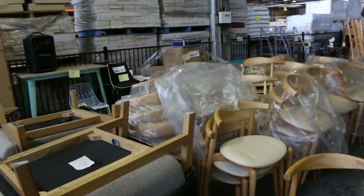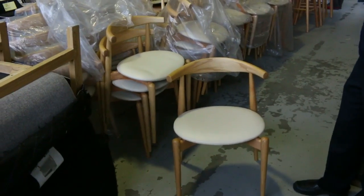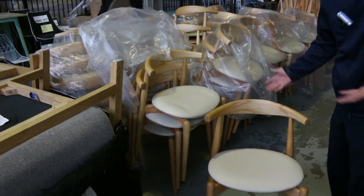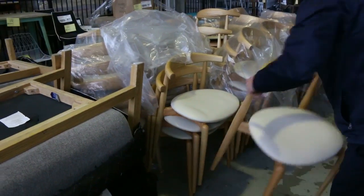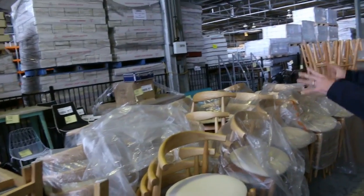We've got a heap more Ex-Hire Furniture. These are beautiful chairs — these ones are sort of Nordic looking, very current fashion chairs. They'll be to the highest bidder, so we'll get them going for a dollar each, and whoever the highest bidder is will be the happy one that can take them home. There's plenty of those to go around.